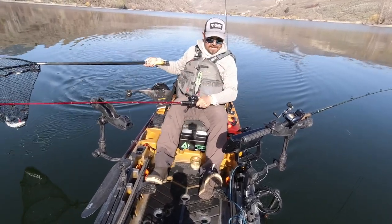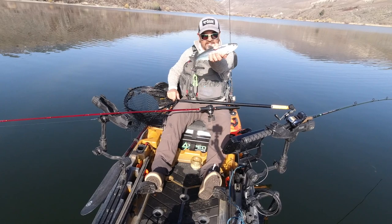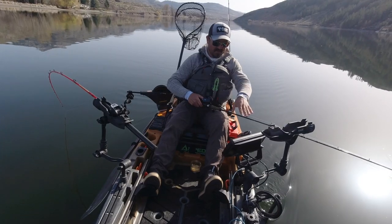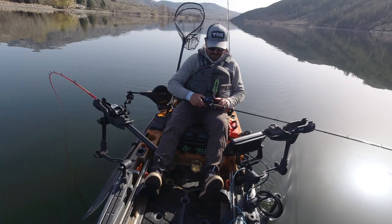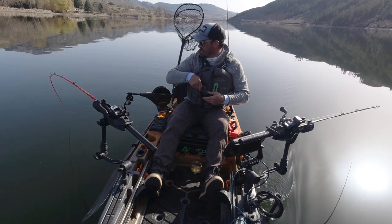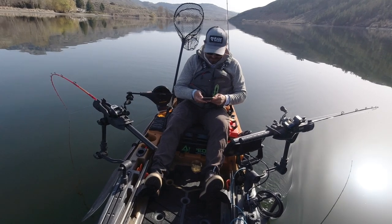First Kokanee in the boat — fish number one! Now we're going through another big school of Kokanee on the fish finder. A monster school of Kokanee. I wouldn't be surprised to see that downrigger go off any second now.